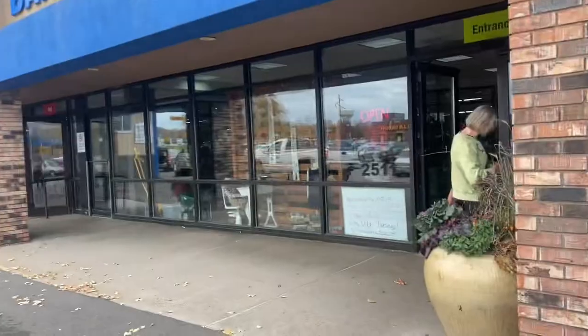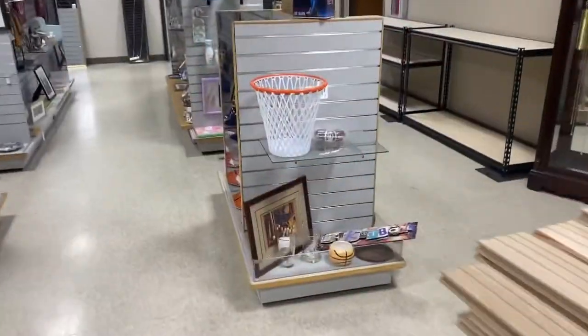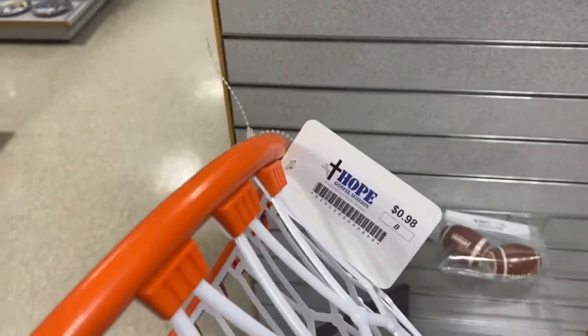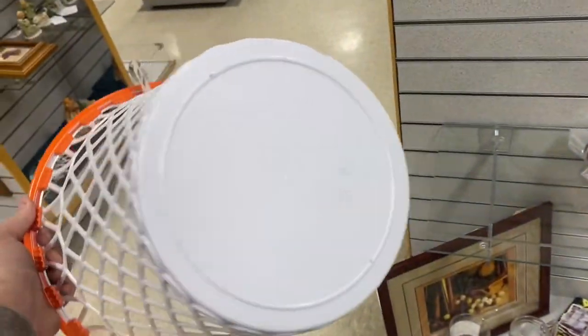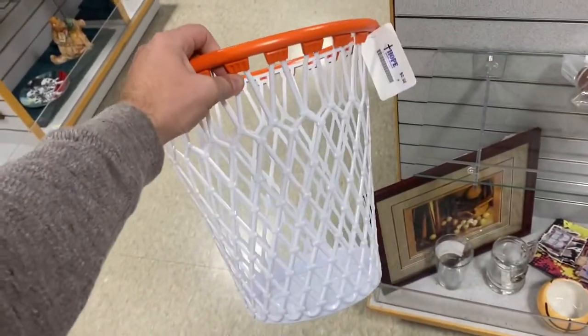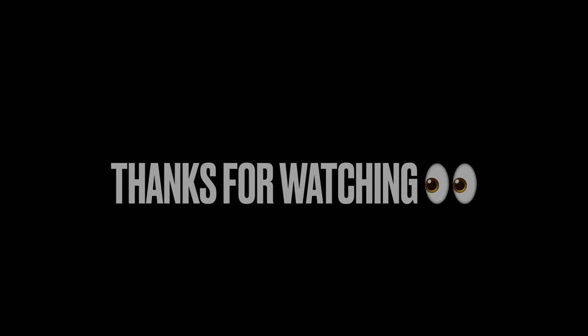After that, decided to head over to a thrift store to see if I could find anything to flip on eBay. I immediately spotted this basketball hoop trash can, which I've sold plenty of times before. They're asking a dollar, and believe it or not, this will sell for about 30 bucks online. Hey, thanks so much for watching — take it easy, bye!